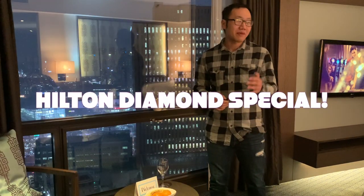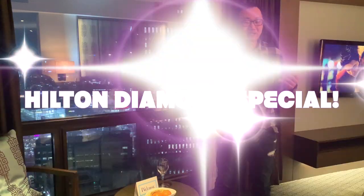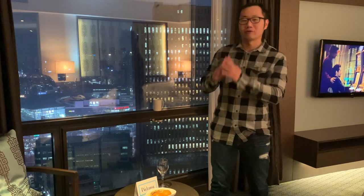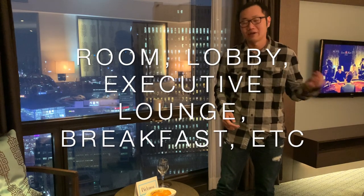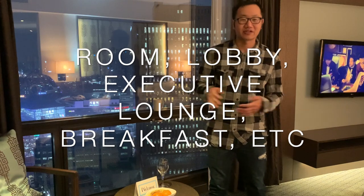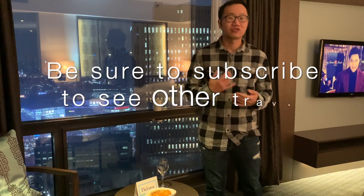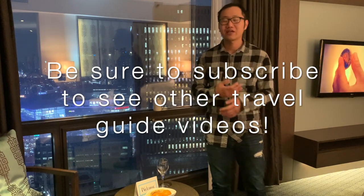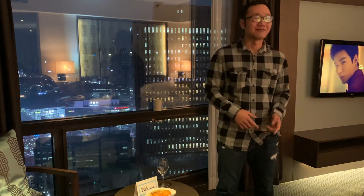I am a Hilton Diamond member, so I got a number of different upgrades. I got access to the executive lounge, I got a complimentary breakfast, and I got a room with a nice view on a high floor. As usual, you will see my room, the lobby, executive lounge, complimentary breakfast, fitness center, and a number of other things. Be sure to subscribe to my YouTube channel to see other videos regarding hotels and places to visit as I travel around the world. Without further ado, let's see what the hotel looks like.